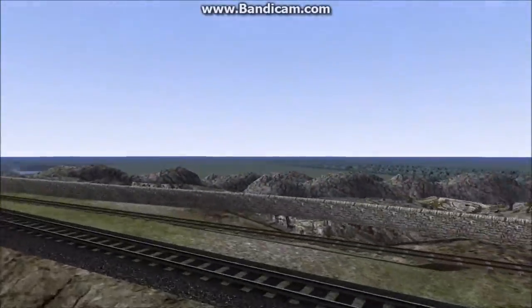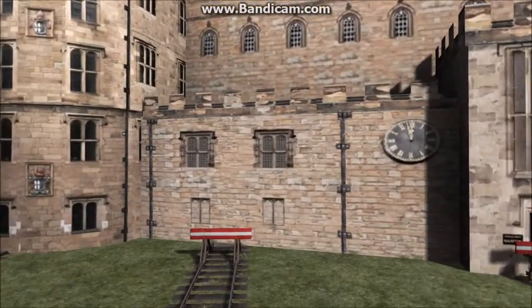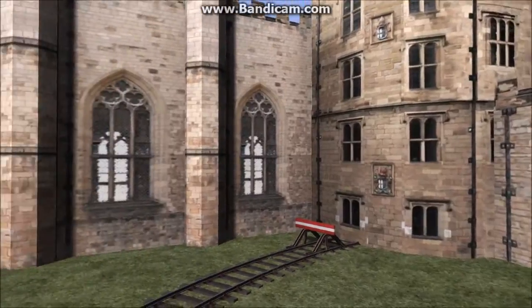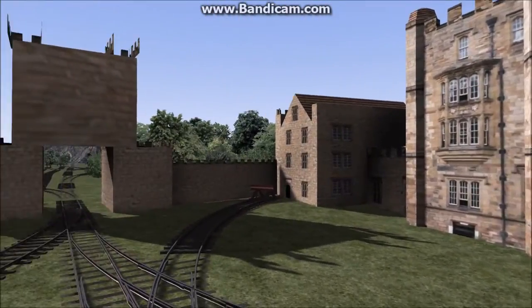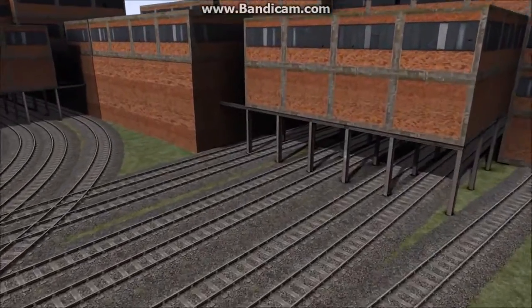Once leaving the rocky plains, there is a small line leading to the mountain. This castle was home to once a mighty king who ruled the valleys and forests, but is now a tourist attraction. Then through Dunster Station, with a branch to Dunster Colliery, which supplies resources to the railway and towns.